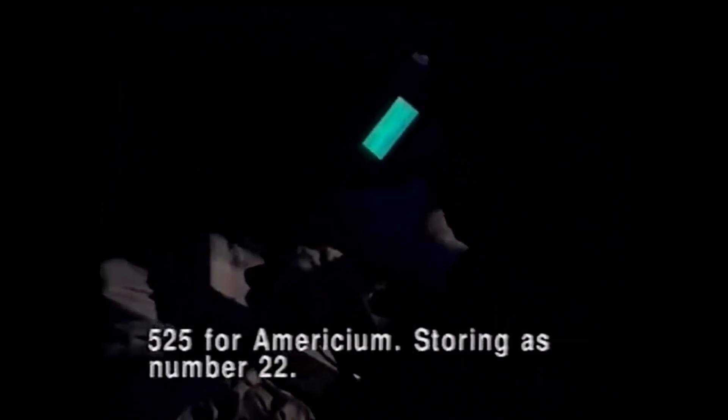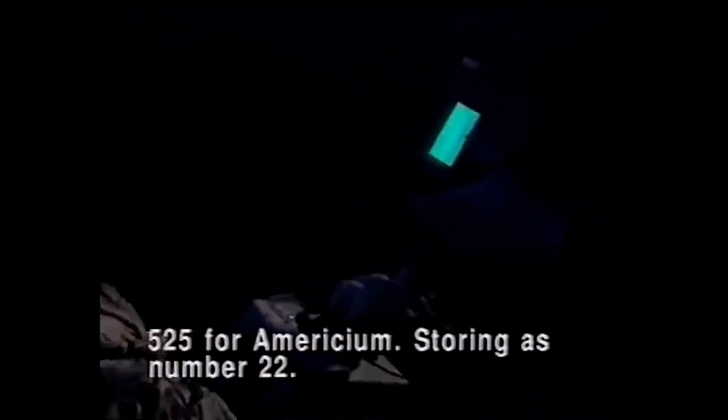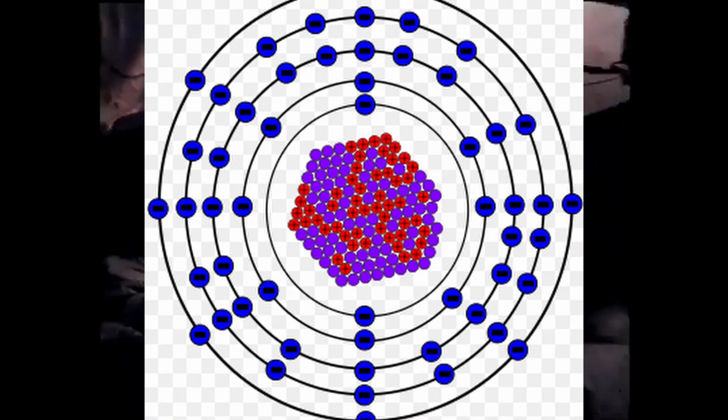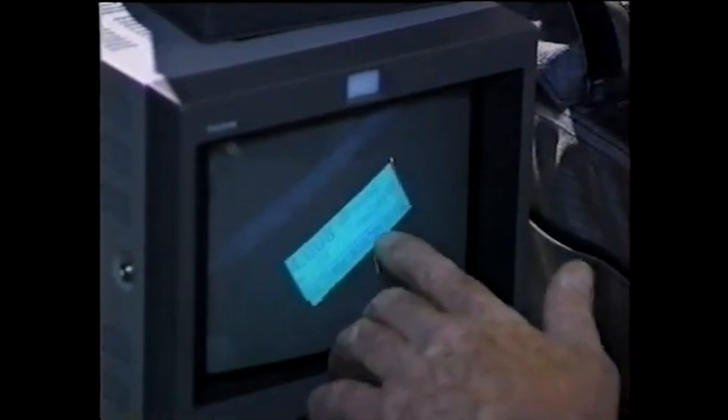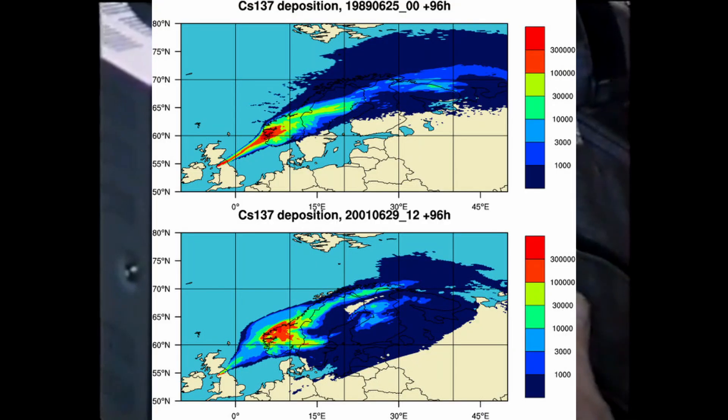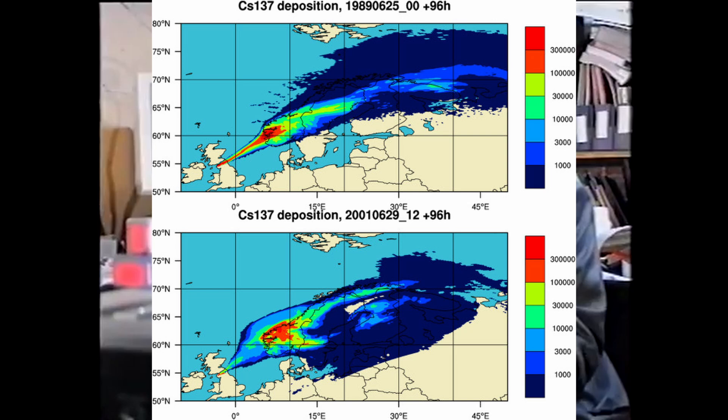Radioactive isotopes, particularly iodine-131, cesium-137, and strontium-90, were released into the atmosphere, contaminating large areas. It is estimated that thousands of people were exposed to increased radiation doses, leading to a rise in cases of thyroid cancer and other health problems. Farmland and milk supplies were contaminated, leading to the destruction of significant agricultural production, and strict regulations were imposed on the consumption of local produce.